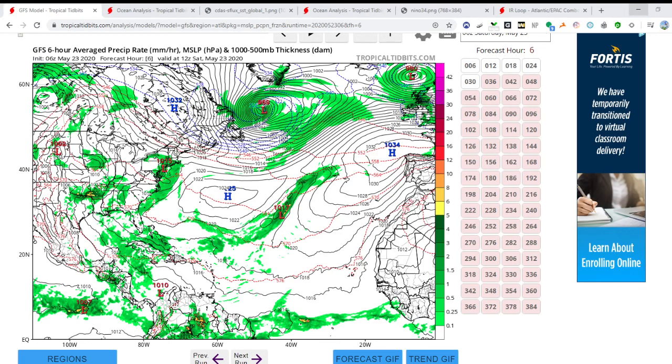Hello guys and welcome to today's Atlantic Tropical update. It is May 23rd, 2020, and today we're going to be taking a look at a couple of things. We're going to look at the GFS — tomorrow I'll be looking at other models — but we're going to take a look at the future GFS today.